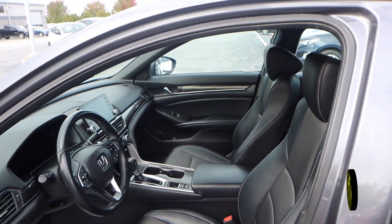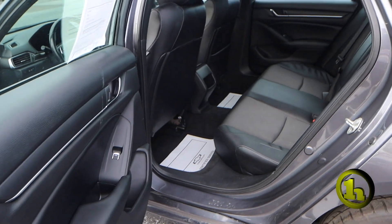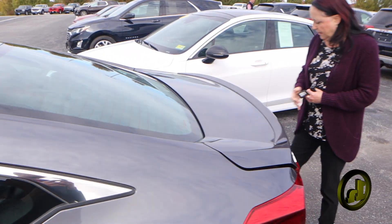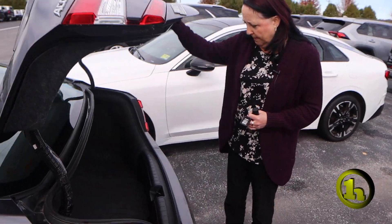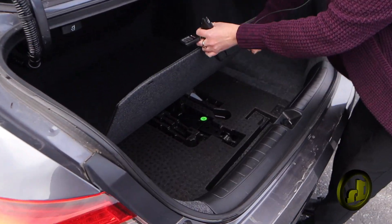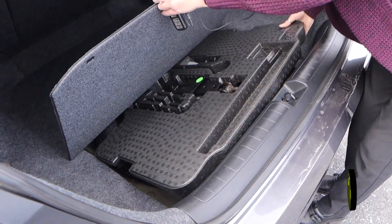I'll show you how the back is — it looks pretty roomy for a sedan. On the key, there's a button for the trunk here to lift up, and like I said, I got in here because I wanted to show where the spare tire is, which is under all the goodies, which is nice and clean now.